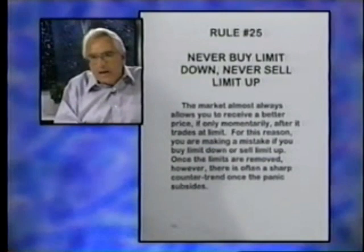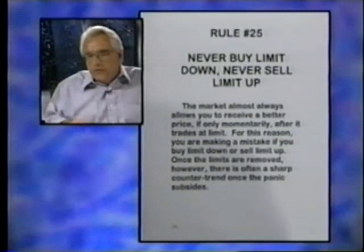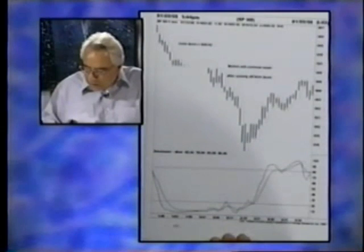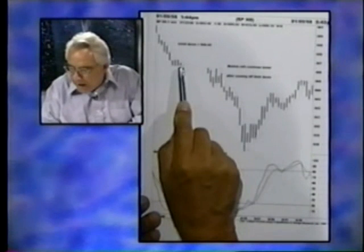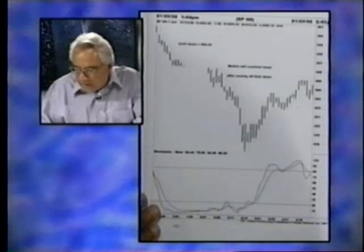Here's an illustration on page 132. The market goes limit down and can't trade. The reason it's trading up there is buyers coming in, but look where they buy it — up at the 46 area — and it's headed for 38 on the downside. Typically when it comes off limit, it'll break hard to the downside, or vice versa.